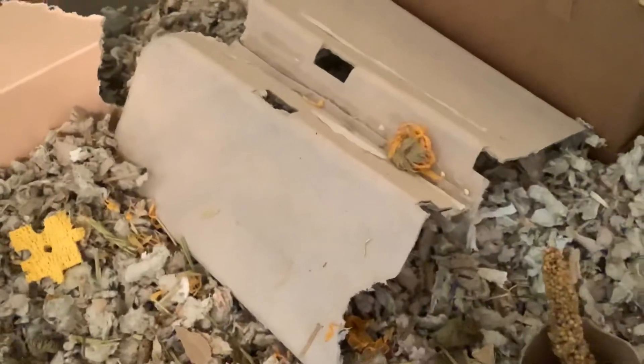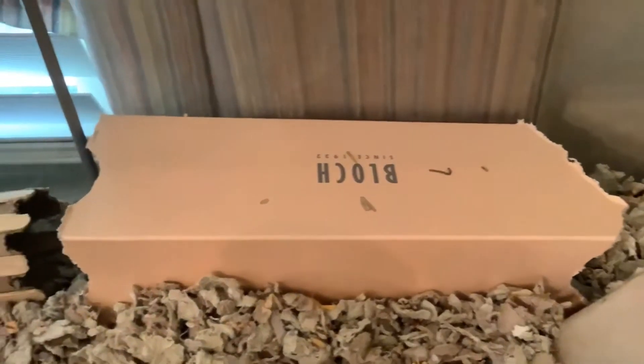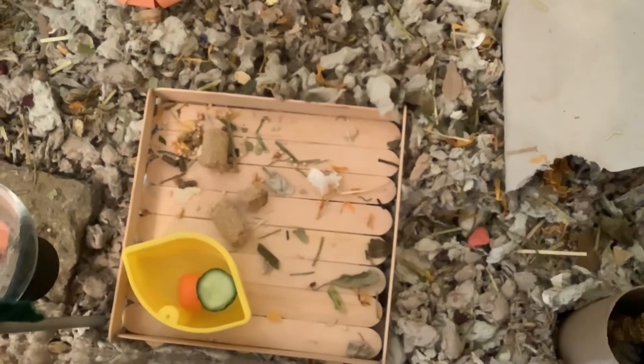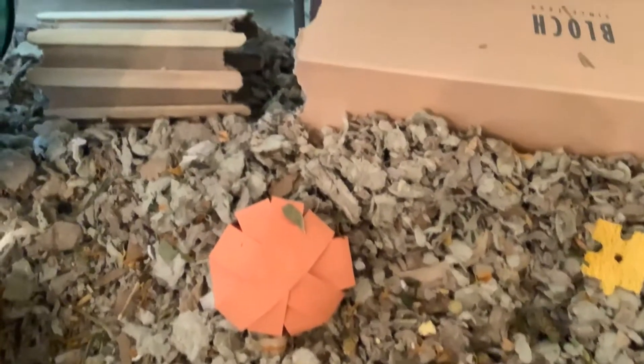Next to the hideout is a cardboard tunnel, and a paper tube with some millet. At the back, there is another tunnel. Next to the tunnel is a puzzle piece chew. Then there is a popsicle stick platform with her food bowl. Next to it is a pumpkin boredom breaker and a DIY popsicle stick tube. At the front is her water bottle and a stone.